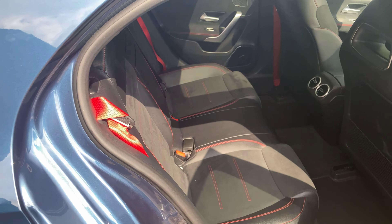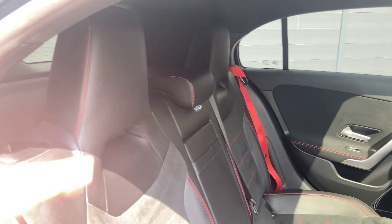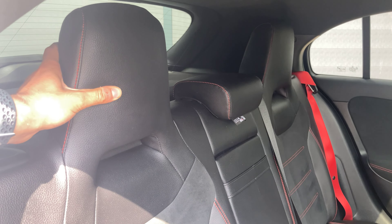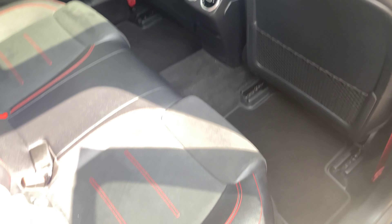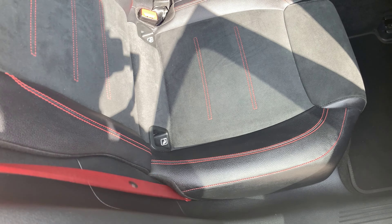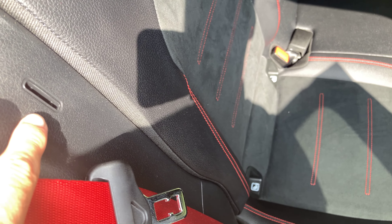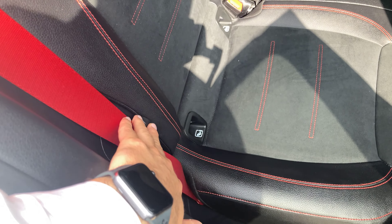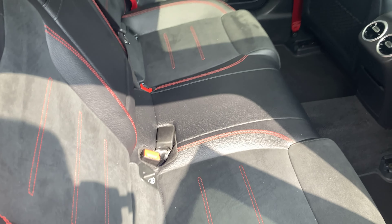If we have a look at the rear, we've got the same part leather, part Alcantara layout with the sporty headrests as well. There's plenty of room back here, and you'll also notice you've got red seat belts and red stitching. There's a cool feature where you can slot the seat belts into a little hole, but if you leave them dangling out you've got a nice red pattern on display.